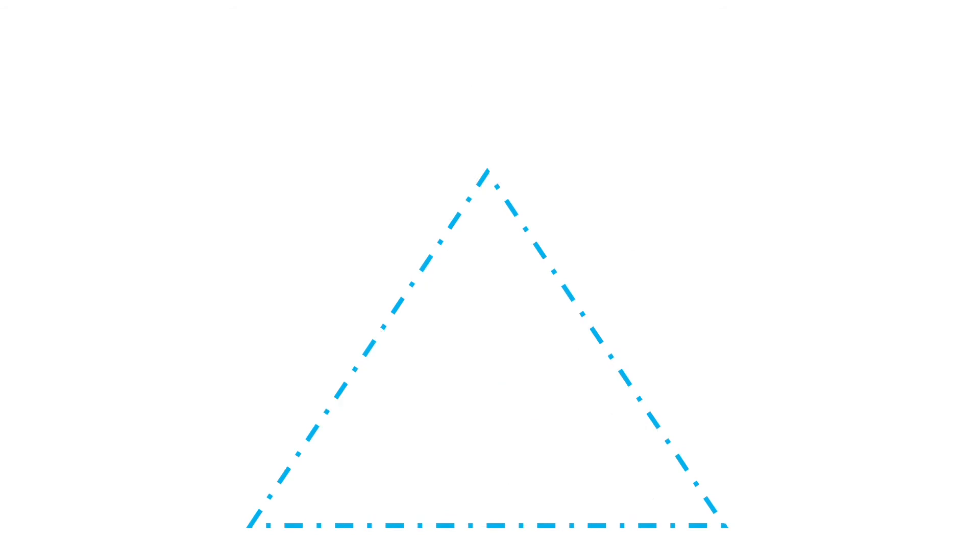Finally, a triangle is included as part of the seal's design, but it's hard to find. This three-sided shape represents the Trinity in whom we believe: Father, Son, and Holy Spirit.